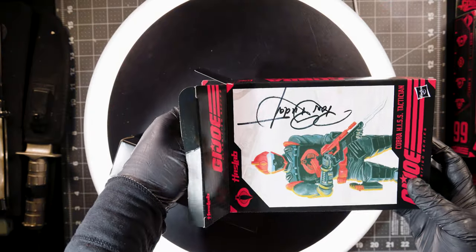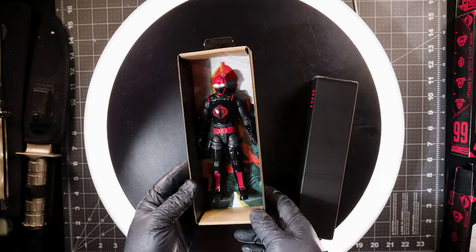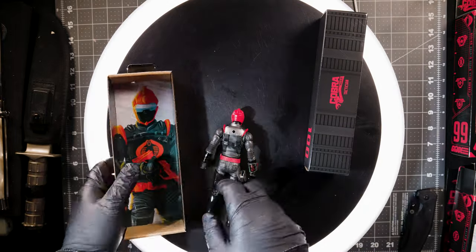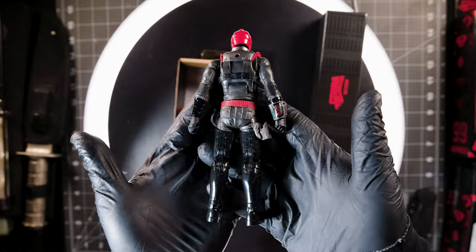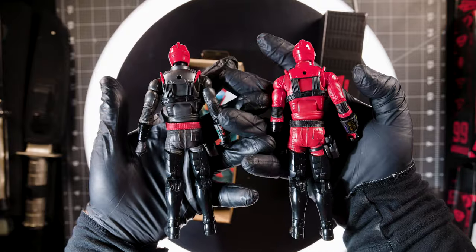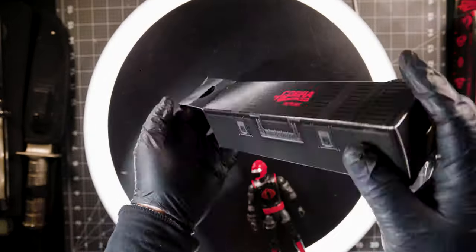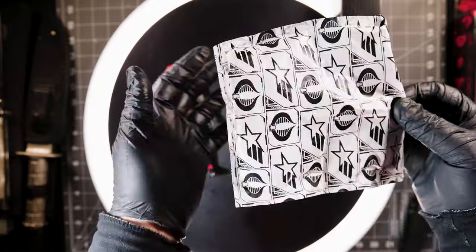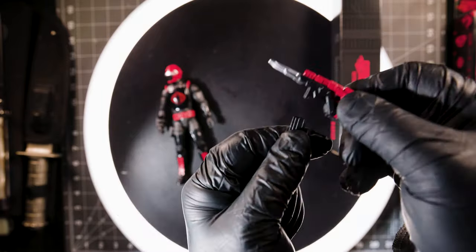Classified 100: Cobra HISS Tactician. The 100th figure — or if you count number 00 and the five variants from the first wave, technically the 106th figure the classified line has released. And in true Hasbro fashion, it's a repaint. Identical to the HISS Driver in every aspect except the paint scheme, including the accessories, the HISS Tactician represents the staying power of the G.I. Joe classified line. Though only a repaint, the paint applications are sharp with both glossy and flat black applications to break up the design and well-placed red accents. Hasbro missed an opportunity to throw in some different accessories like a headset or communications devices, as he is the tactician. The accessories are the same as the Driver — the S.B.R., handgun, and boxing hands, with red accents.